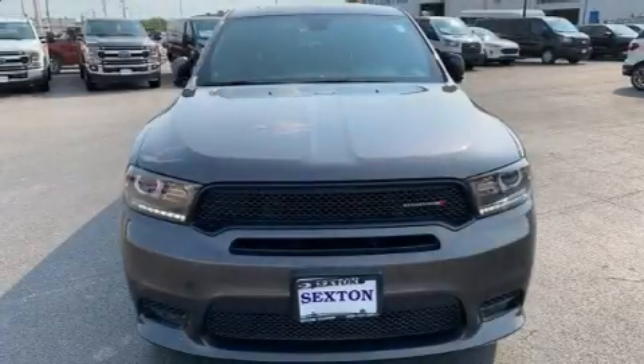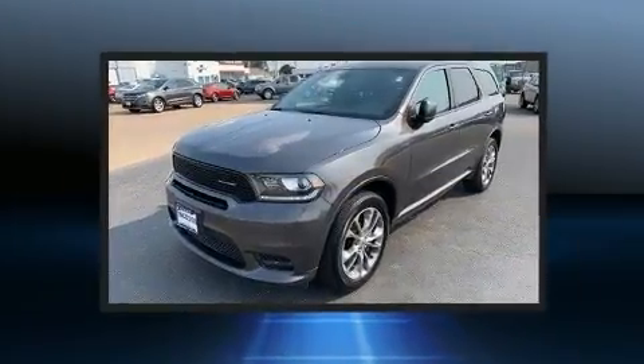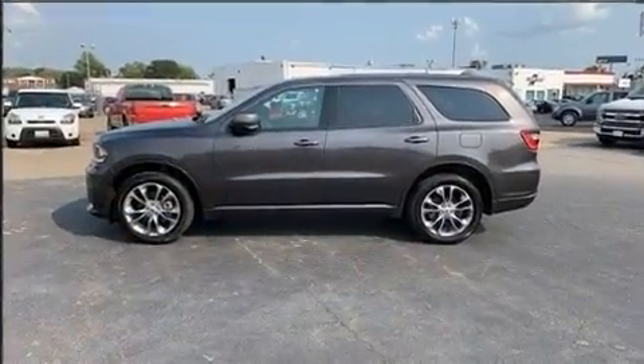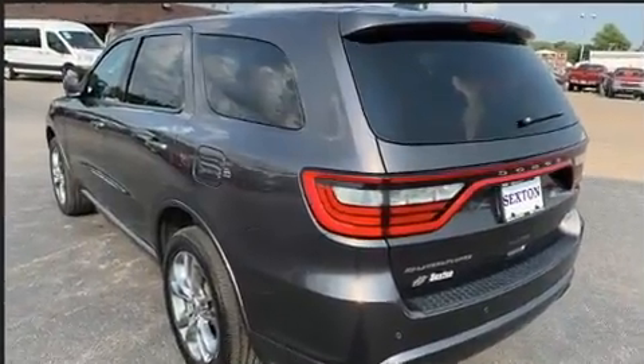The 2020 Dodge Durango with fewer than 15,000 miles on the odometer. This four-door sport utility vehicle prioritizes comfort, safety, and convenience. Under the hood you'll find a six-cylinder engine with more than 270 horsepower, and for added security, dynamic stability control supplements the drivetrain.